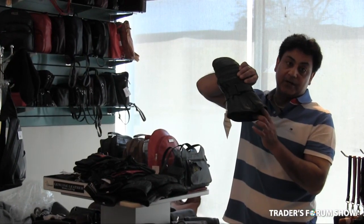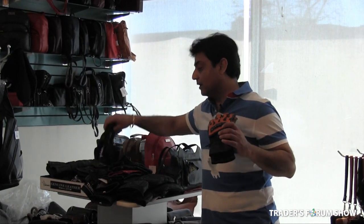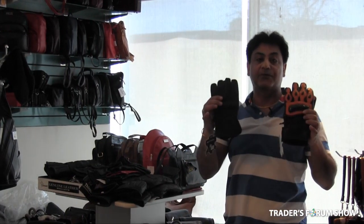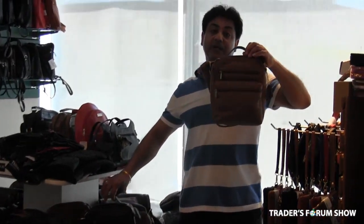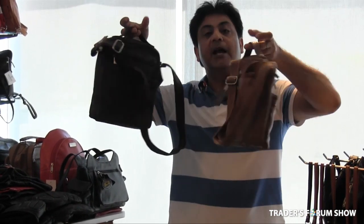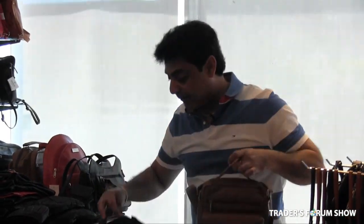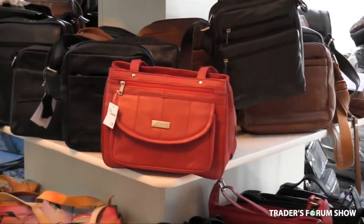We have mid gloves good for minus 50 degrees at $18, and biker gloves in real leather at $15. We also have a new range of unisex leather bags for men and women — all real cowhide leather made in India — currently available in nine styles and three colors: black, brown, and camel.